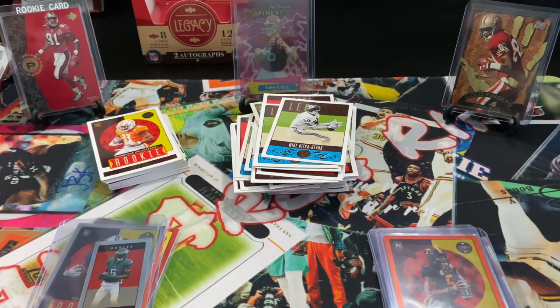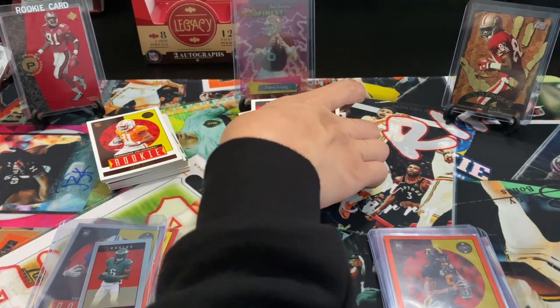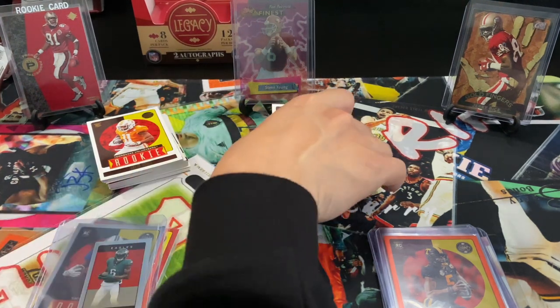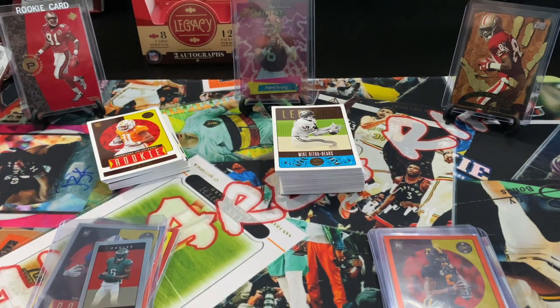Yeah, at this price point — $200 — I'd be a little more hesitant. I don't know, the value isn't really there. Oh, and I got the 400 points, so there's that. But let me know what y'all thought — appreciate a comment and all that good stuff. Until next time, peace.